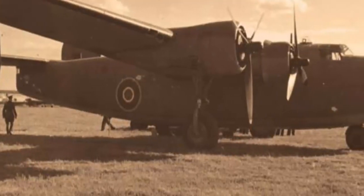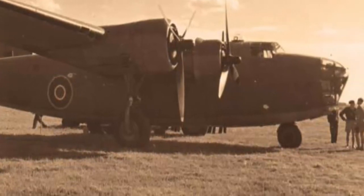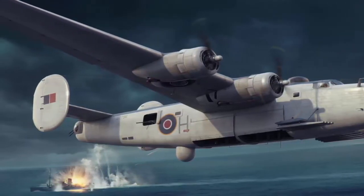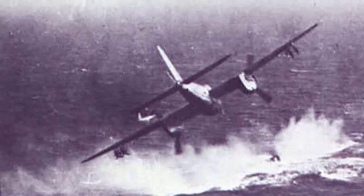British Prime Minister Winston Churchill used one as his personal transport. B-24s, some fitted with radar, played a major role in the Battle of the Atlantic, and were instrumental in closing the mid-Atlantic gap, where German U-boats had previously operated with impunity.